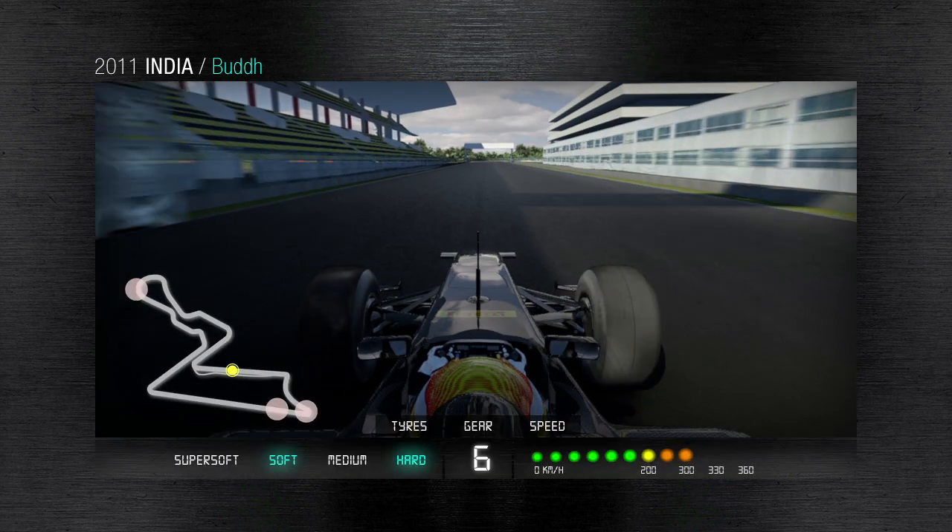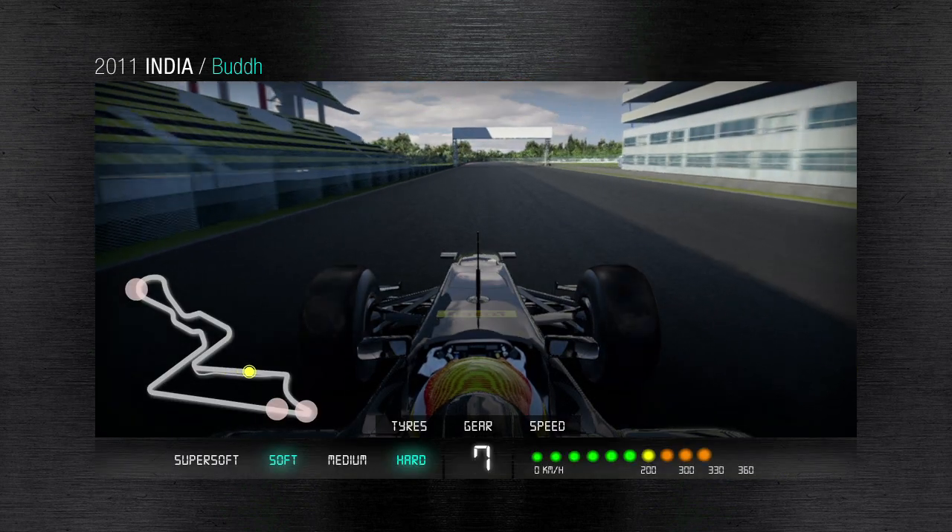The final left hand corner leads to the main straight, where full power is unleashed once more.